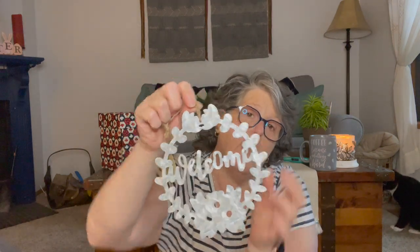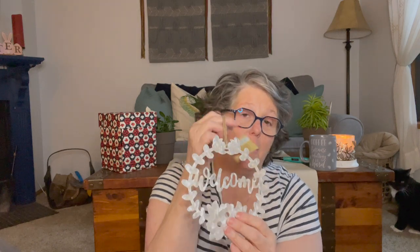I saw these which are new — it's just metal and it says 'Welcome.' They also had a rooster, a pig, and a cow in this metal about this size. I thought that was really cute.